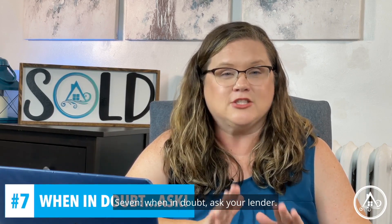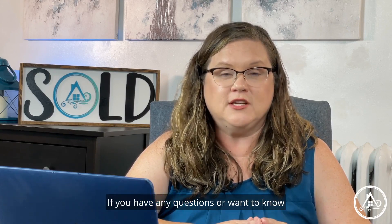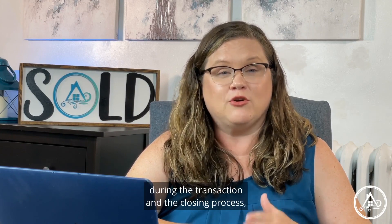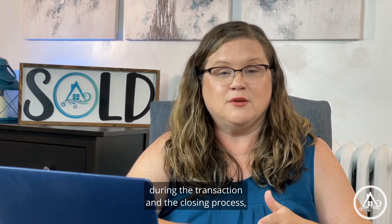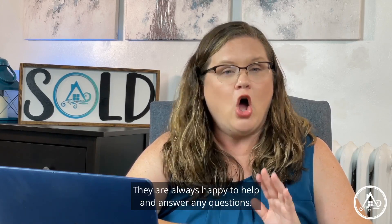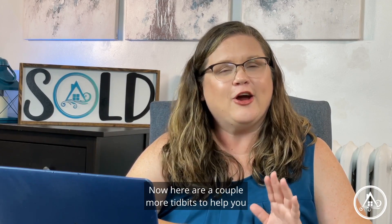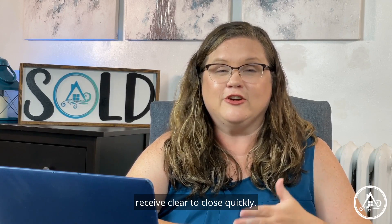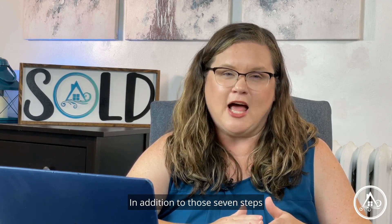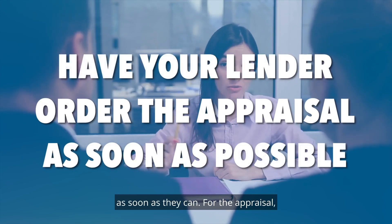Seven: when in doubt, ask your lender. If you have any questions or want to know if it is okay to do something from a financial standpoint during the transaction and the closing process, definitely reach out to your lender first. They are always happy to help and answer any questions. Now here are a couple more tidbits to help you receive clear to close quickly. In addition to those seven steps, have your lender order the appraisal as soon as they can.